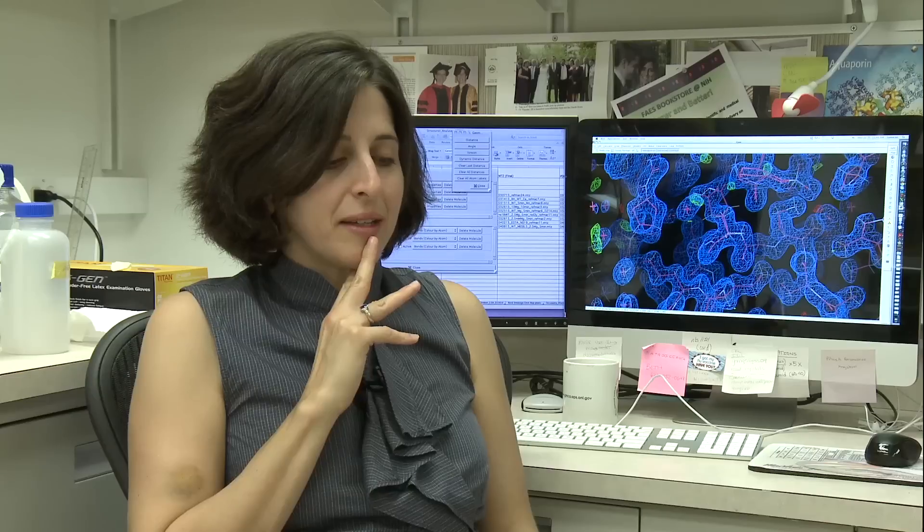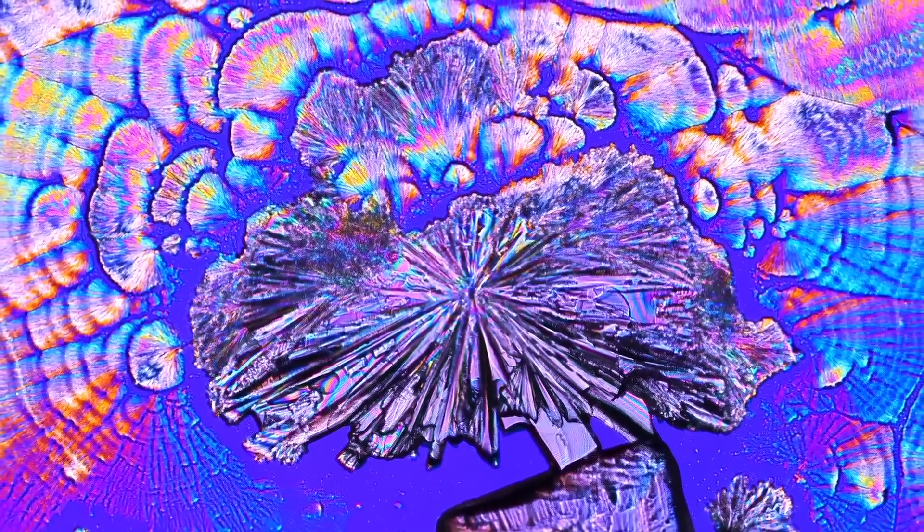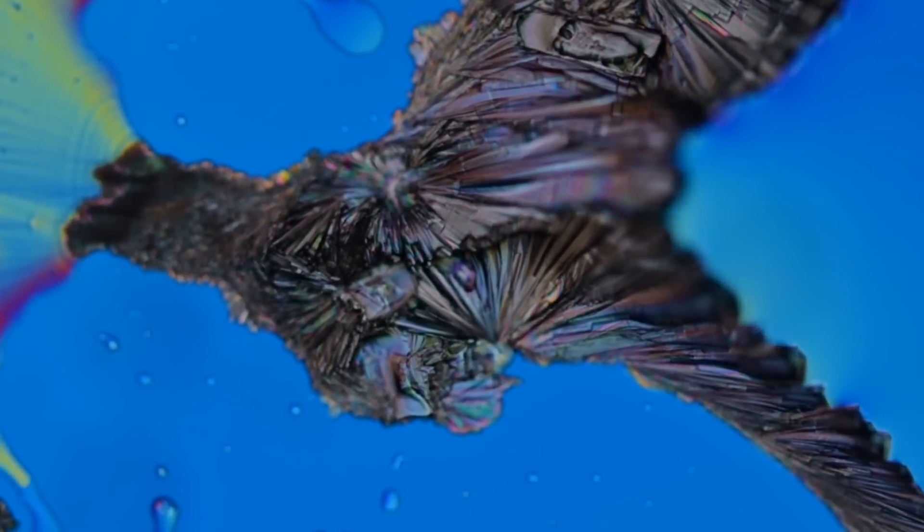I fell in love with it and thought it was perfect for me. My goal in the work that I do is to take pictures — photographs at atomic resolution of proteins and DNA. My day to day revolves around getting that protein and DNA. I make these proteins and DNA in the lab using a lot of different methods, and then I take the protein and DNA and make crystals out of them.